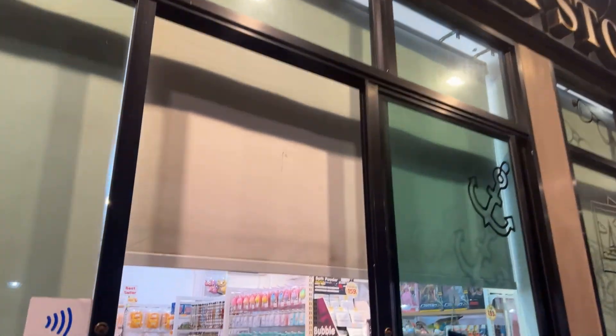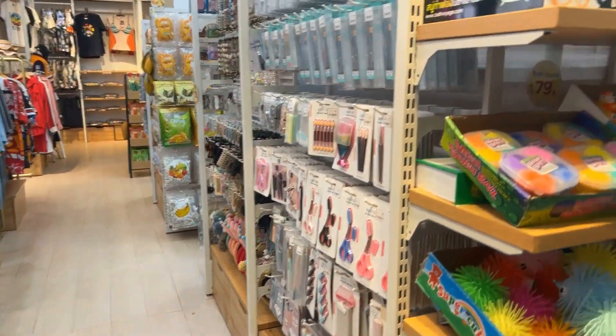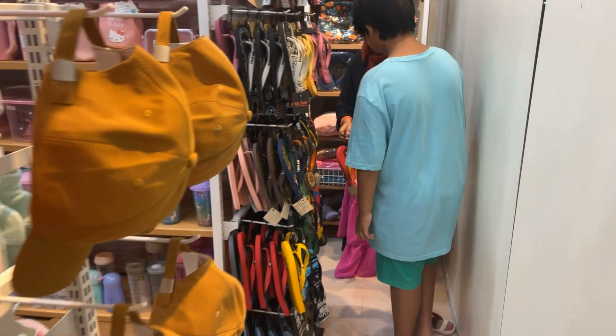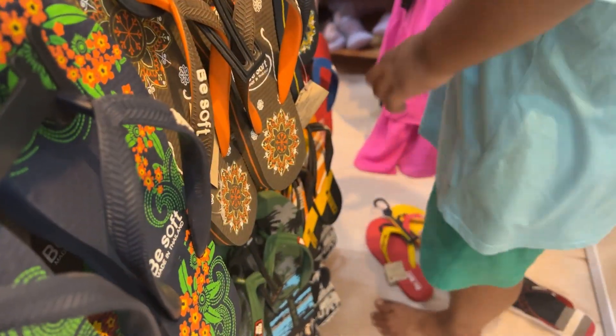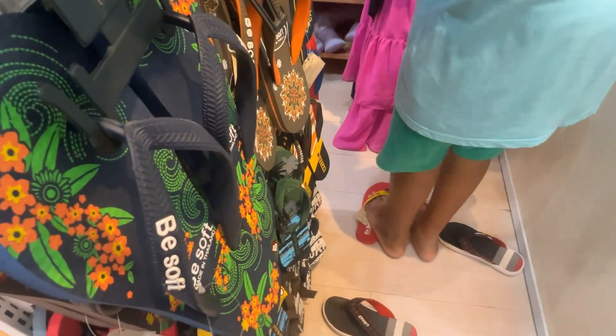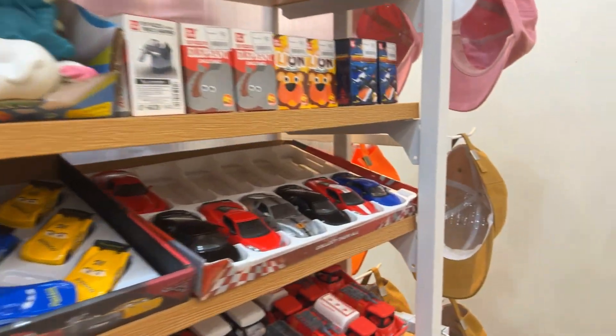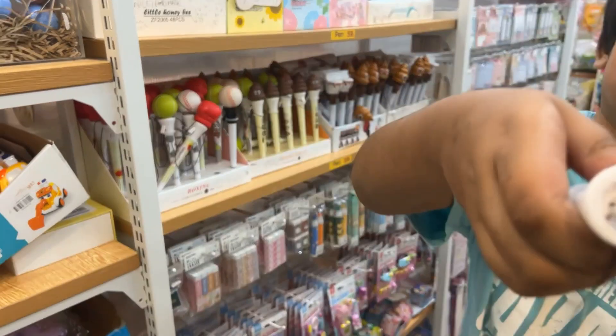This is the duck store. I will give you a small tour. I bought a lot of things from here. Let me show you some funny toys.